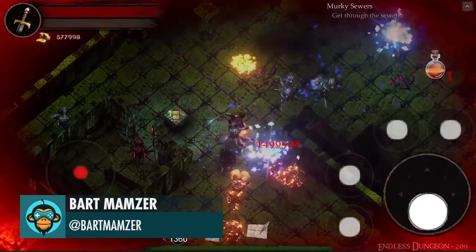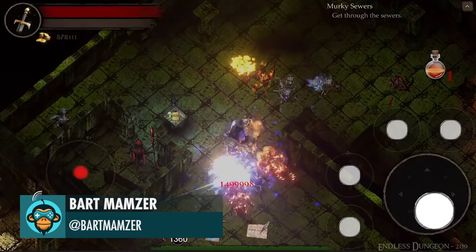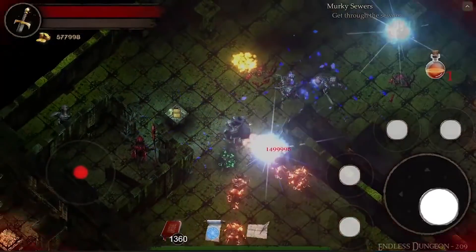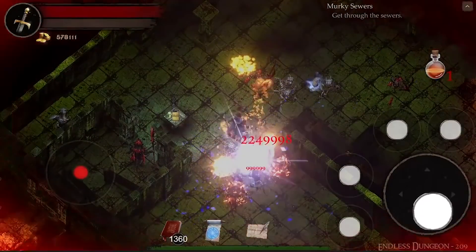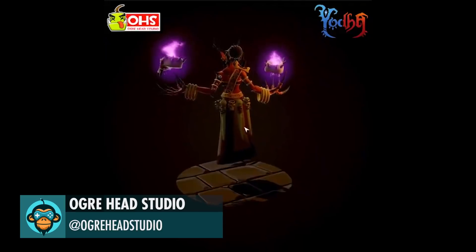Mind Blast, by Bart. A Demonic Enemy Unit, by Ogrehead Studios.